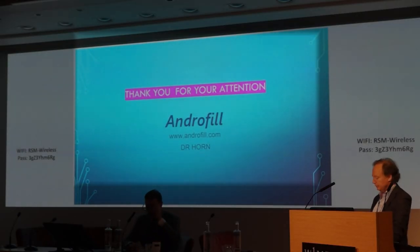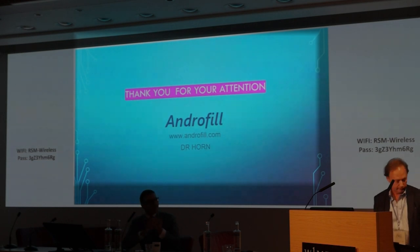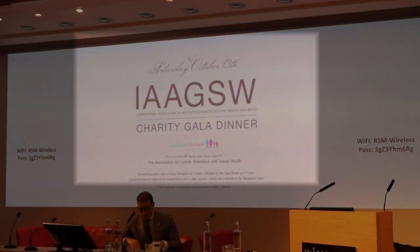Thank you so much, Dr. Horne, for the lovely presentation. We will take questions at the end as well. Thank you so much.